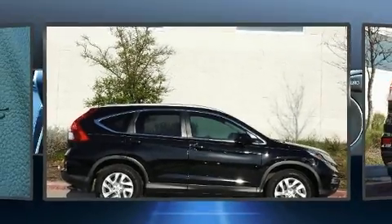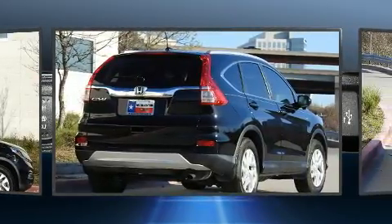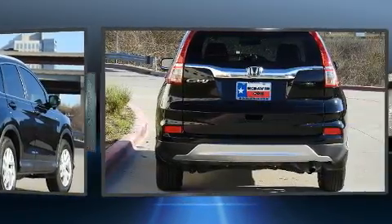You can expect a lot from the 2016 Honda CR-V. With less than 30,000 miles on the odometer, this four-door sport utility vehicle prioritizes comfort, safety and convenience.